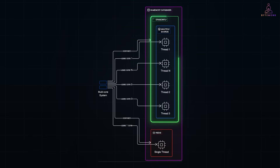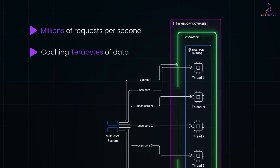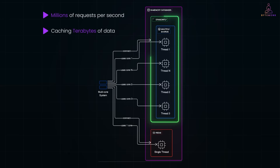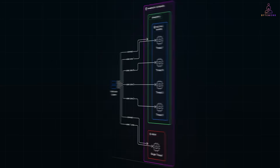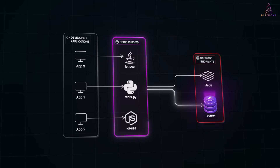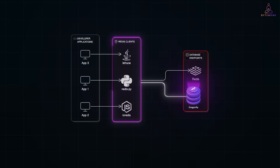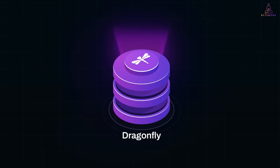And that's Dragonfly. Whether you're handling millions of requests per second, caching terabytes of data, or just looking to simplify your Redis infrastructure, Dragonfly is built to grow with you. The best part? You don't have to rewrite a single line of code to try it out. Thanks for watching — if you found this helpful, drop a like, share it with your team, and subscribe for more deep dives on the tech that powers the modern stack. Stay fast, stay curious.